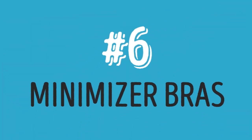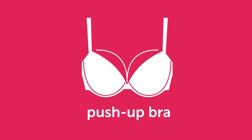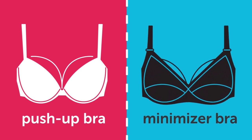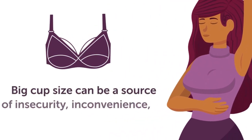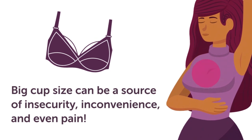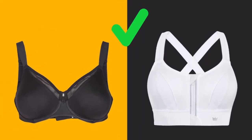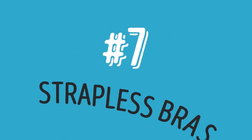Six: minimizer bras. If you're going for the opposite effect of a push-up — that is, a smaller look to the breasts — then you'll want a minimizer bra. This can be helpful for larger-chested women whose big cup size can be a source of insecurity, inconvenience, and even pain. These bras hug the breast close to the body which, like a sports bra, provides great support and helps prevent sagging and muscle strain.